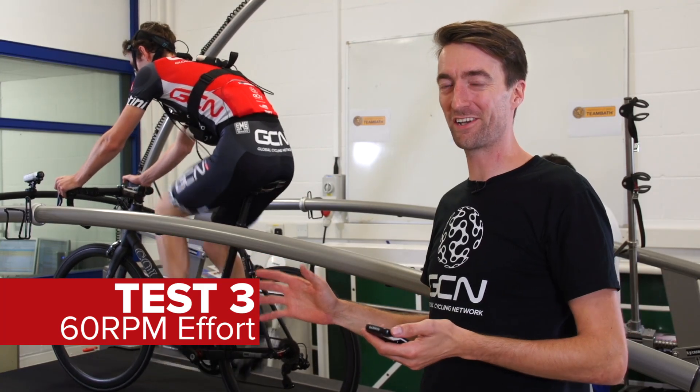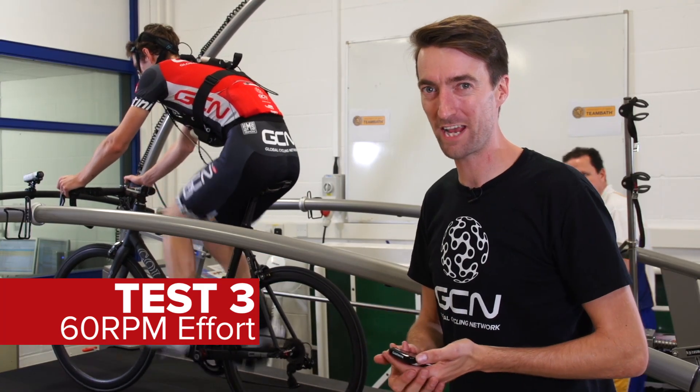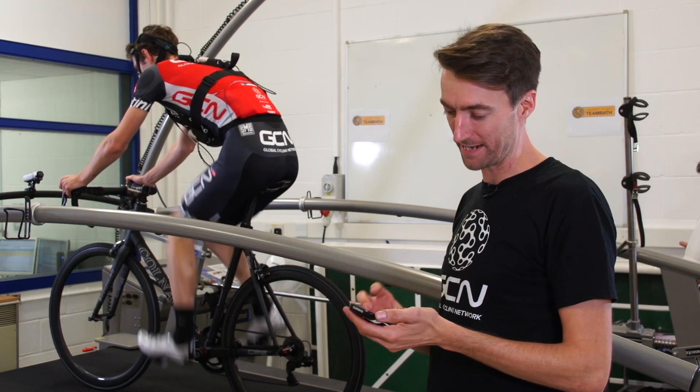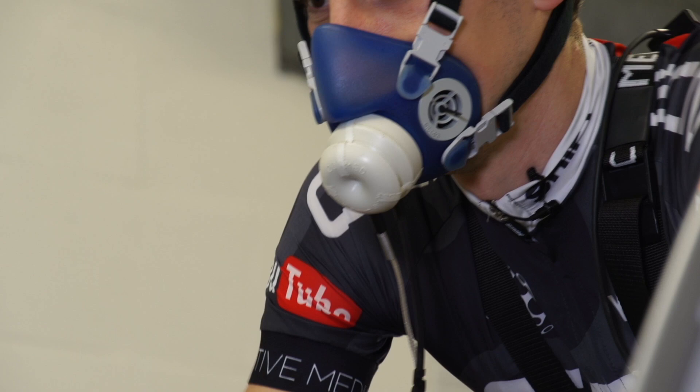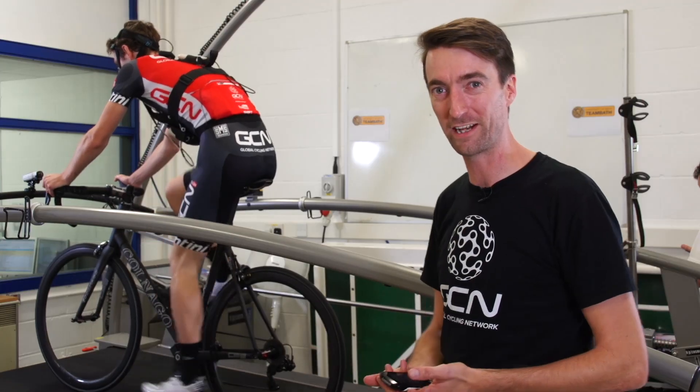Si has now started the third and final ten minute block at a lower cadence. Given the gear he's in, that 6% gradient, and the 20kph, it's giving him 61 cadence. He is currently looking remarkably like Jan Ulrich. We'll see how he's feeling in just a few moments.